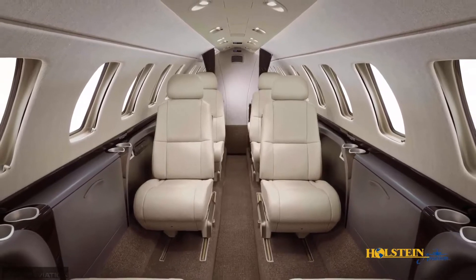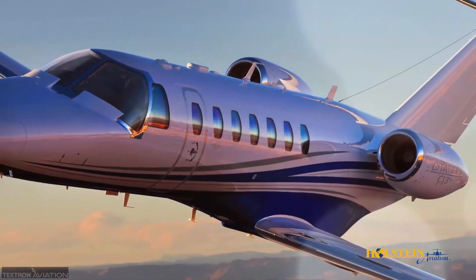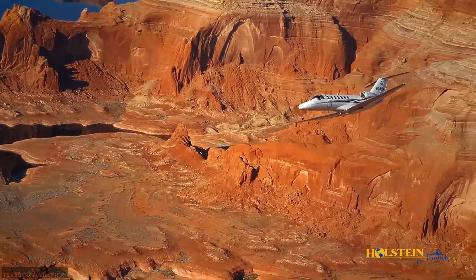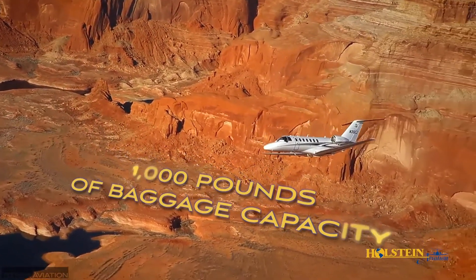Optional in-flight Wi-Fi, moving maps, and flight information can integrate with your personal devices for entertainment and uninterrupted productivity. The CJ3 Plus offers abundant storage with 1,000 pounds of baggage capacity.